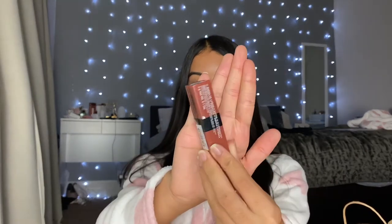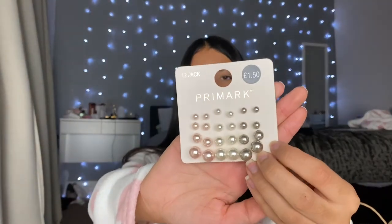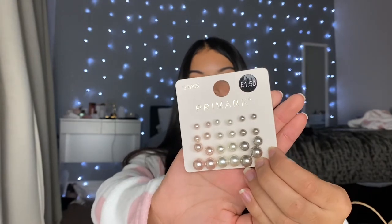I also got some really cute pearl earrings — only £1.50 and it comes with loads of pairs, really really cute. I believe that's everything I got, as well as the pajamas which are super comfy. I had a really nice little day out — hope you enjoy the video! Now going to do some skincare, get ready for bed, relax a bit, and maybe edit this video as well.